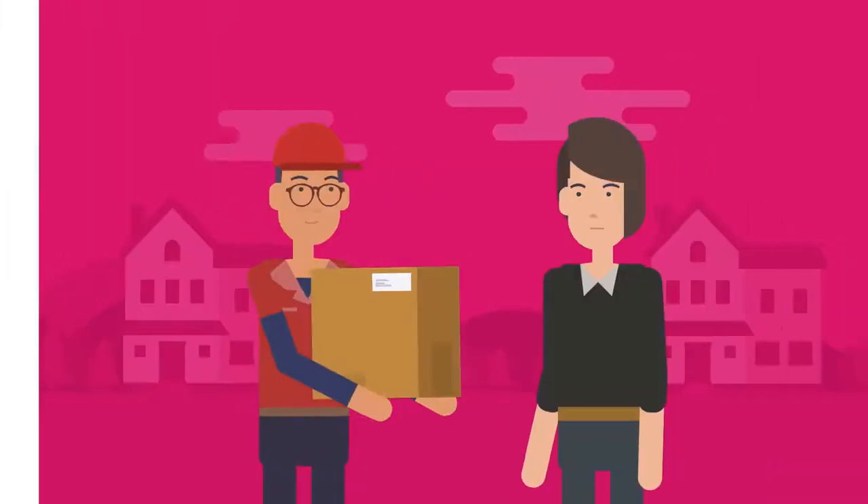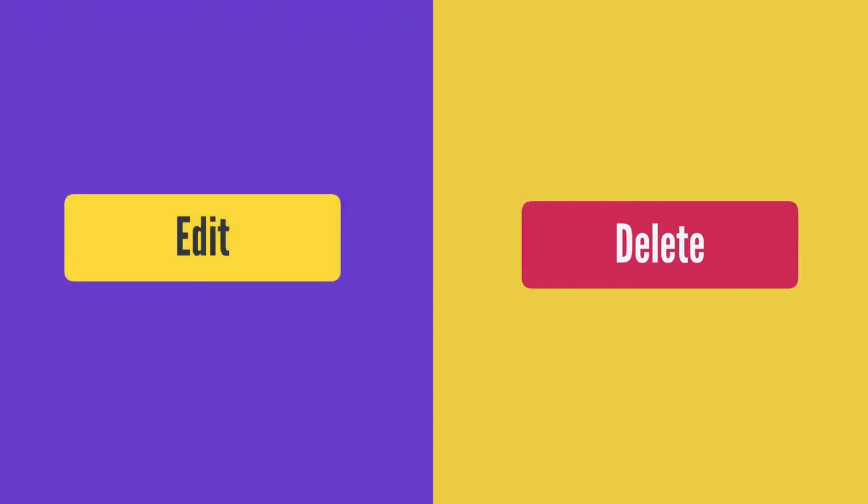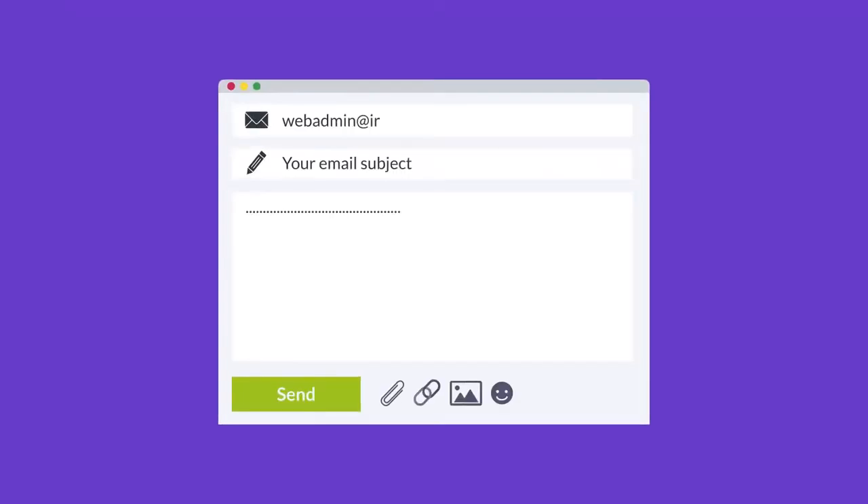you can search for customers, ship-to locations, create new orders, edit or delete the pending orders, and more in a single platform. Request your free demo at webadmin@irislogic.com.